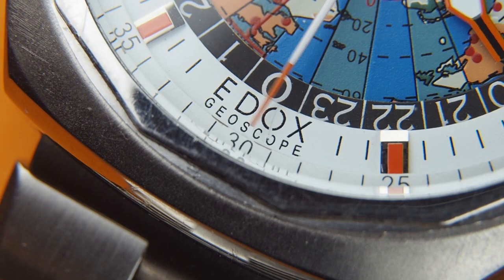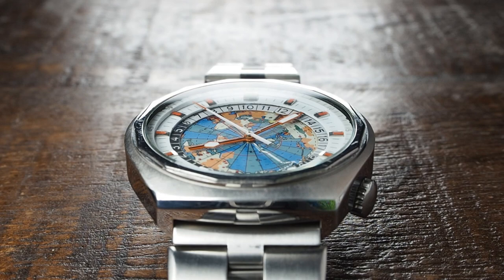The Edox Geoscope — one of my favorite vintage world timers out there. Just a beautiful design from the 70s which immediately stands out.